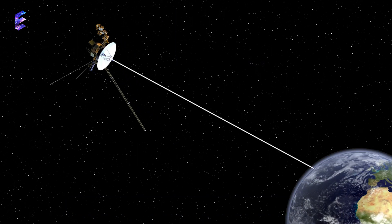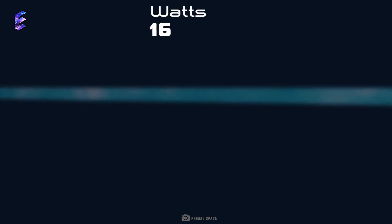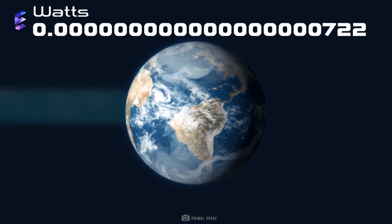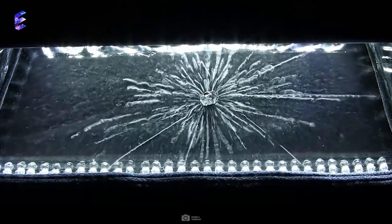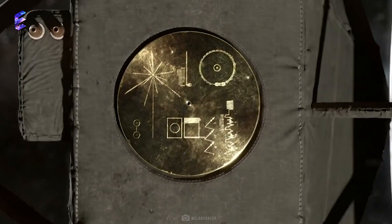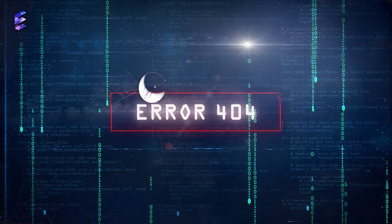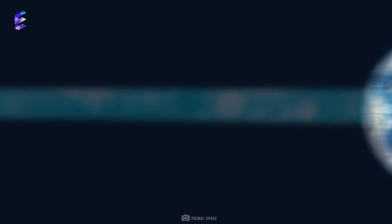The farther the Voyagers go, the harder they are to hear. Their radios transmit signals at a mere 23 watts of power, and by the time those signals reach Earth, they are reduced to just one billionth of a watt. The spacecraft are getting weaker too — due to the radioactive decay of the plutonium-238 that powers them, their batteries can lose up to 4 watts of power annually, making trade-offs necessary for survival. As for the sudden hijack of its computers, why Voyager 1 made the switch in the first place is still a mystery, and one worth solving, since it suggests something else isn't quite right aboard the spacecraft.